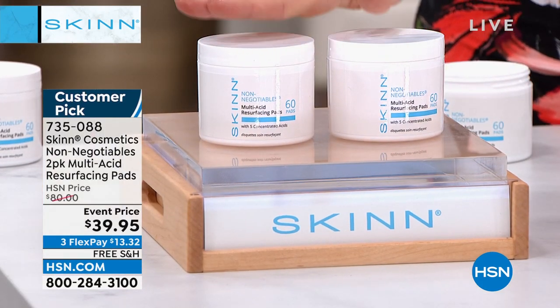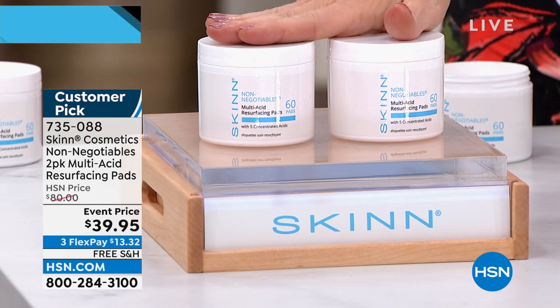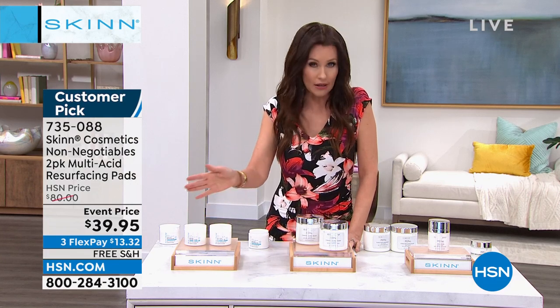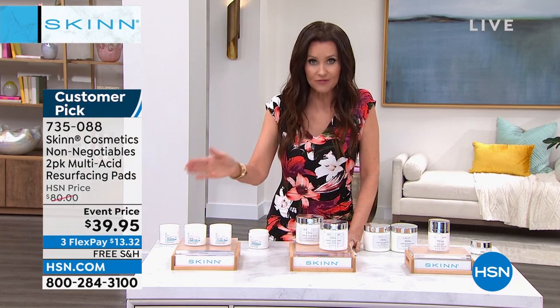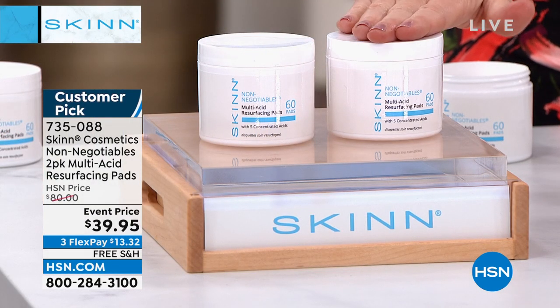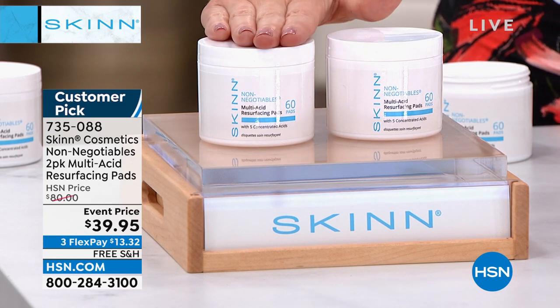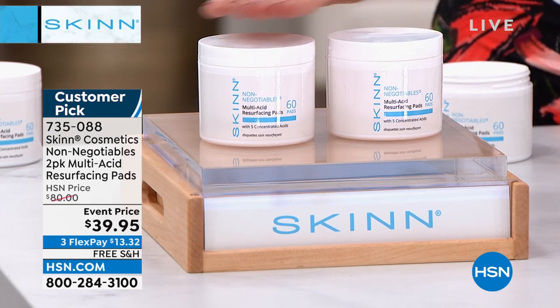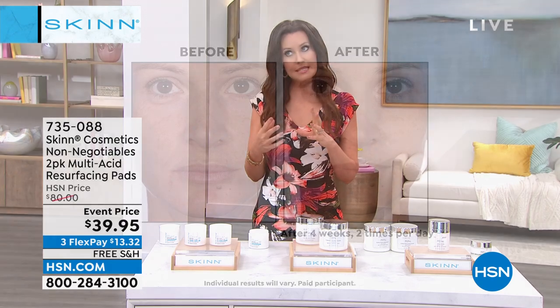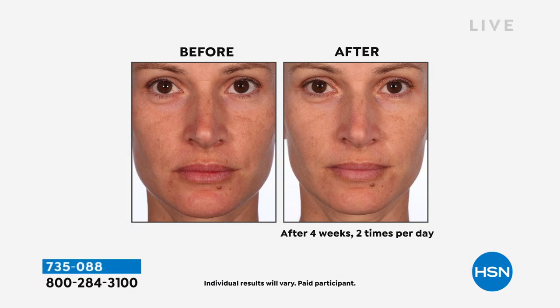We've got fewer than 250 left. Most of you are picking up more than one — 120 pads — and you're not going to use these all in 120 days; you're going to use them maybe a few times a week, so this will last you a long time. It's 50% off today. Two for $39.95 — you're getting a total of 120 pads at $13.32 each, free shipping and handling. After removing your makeup and cleansing your skin, then you use this as a treatment. Acids shut off after 20 minutes, so if you want a really full resurfacing peel, leave it on 20 minutes before you apply any other products.